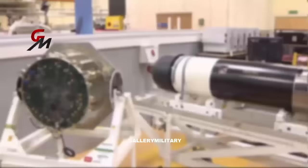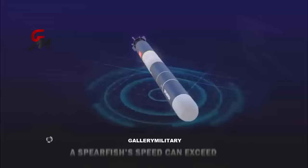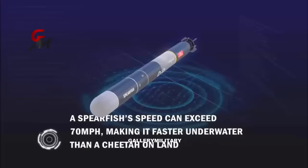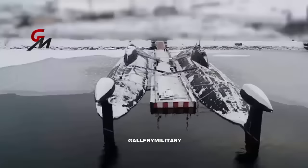These large submarines will have four 533-millimeter torpedo tubes for Spearfish medium-range heavyweight torpedoes. The Spearfish can hit targets up to 65 kilometers away. These torpedoes were specifically designed to intercept high-speed deep-diving enemy submarines with titanium hulls, such as the Alpha and Sierra classes.